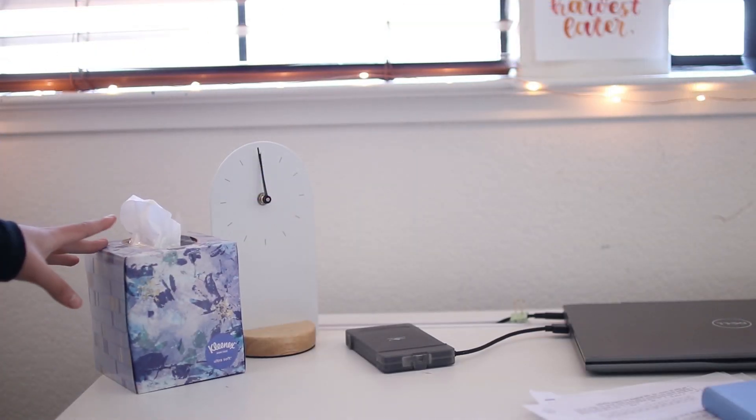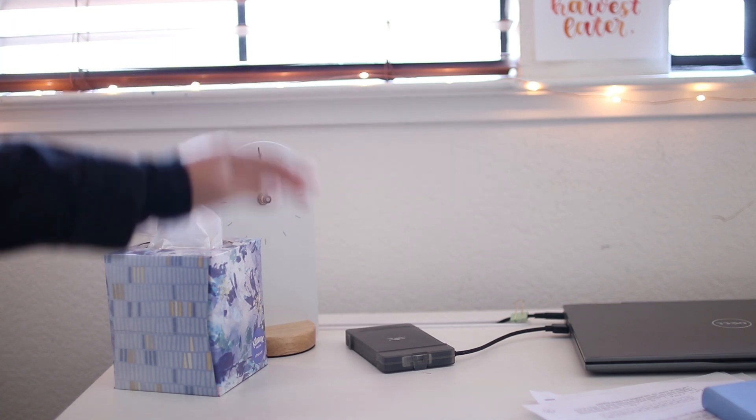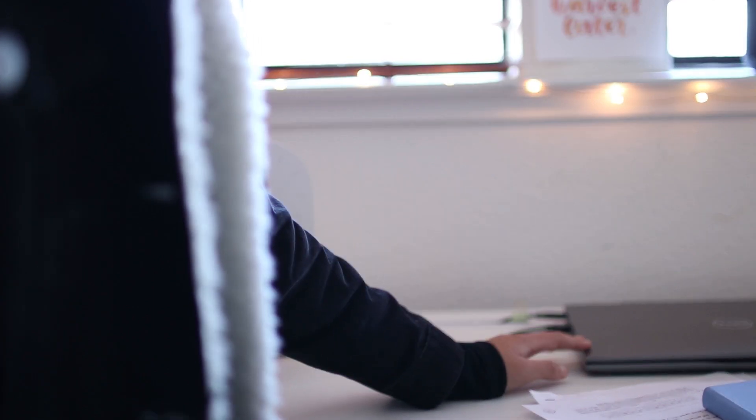Starting over here on the left side of my desk, I have a tissue box and I have an analog clock. And then this is my external hard drive, which is connected to my laptop — I use this to back up the files on my laptop.